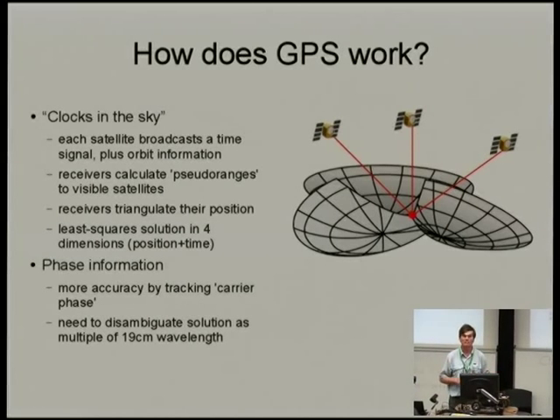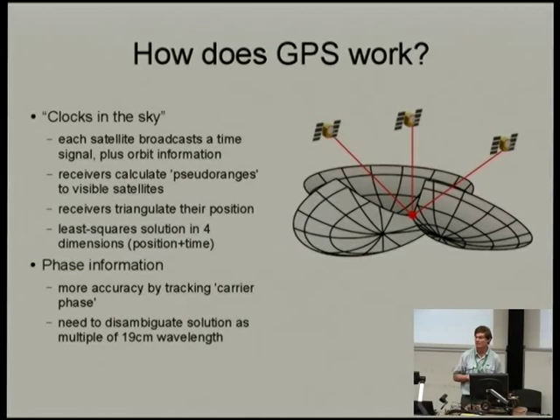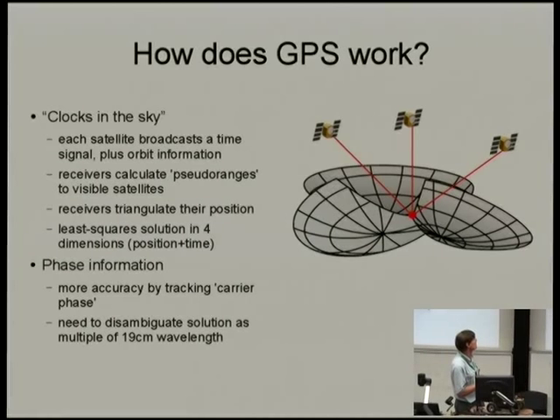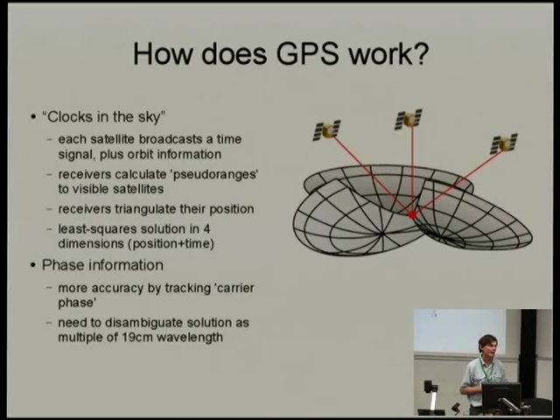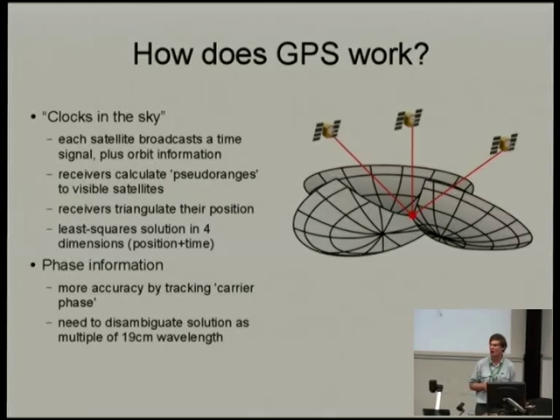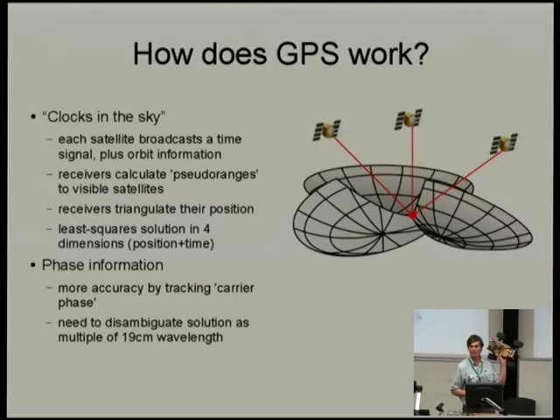I'll very briefly cover how GPS works — most geeks would have read up at least at the Wikipedia level. We're happy to answer questions during the talk; you can also read the code later — there's a GitHub project URL with all of our code. A simple explanation of GPS is that it's clocks in the sky: satellites have accurate clocks on board, or at least they know what the inaccuracies of their clocks are, and they announce the time plus what they think is wrong with their time.